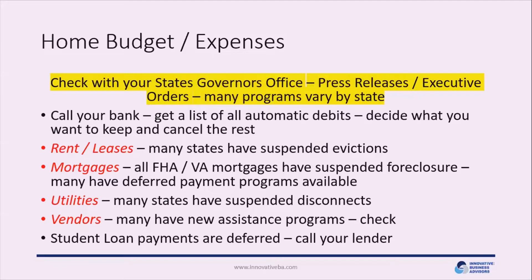Many states have suspended evictions, and the federal government has suspended foreclosure proceedings on all FHA and VA mortgages. Check whether evictions have been suspended in your state and speak with your landlord about any special deferrals for tenants. If you have a mortgage, reach out to your bank or servicer to find out what deferred payment programs they have available. Many states have also suspended utilities' ability to disconnect service for non-payment during this emergency.